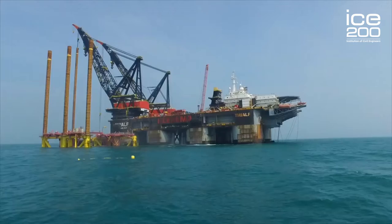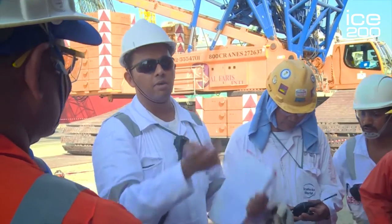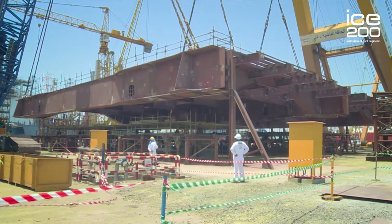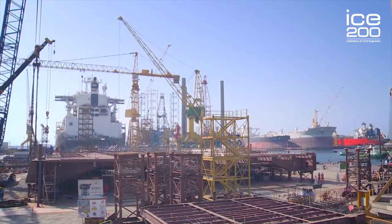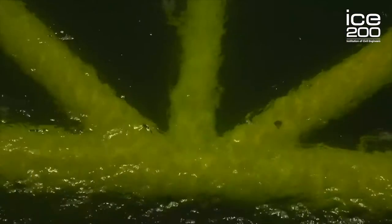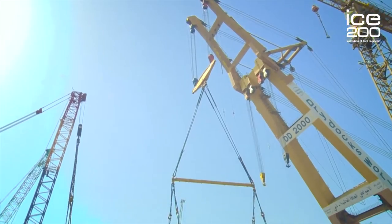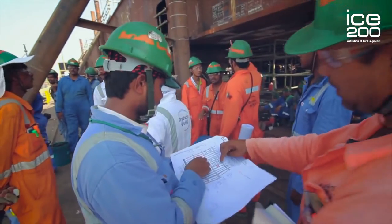I have been involved in one particular project — an amazing sustainable renewable energy project. They are building an HVDC, a high voltage direct current converter platform, which will be loaded out onto a vessel and shipped to the North Sea, 100 kilometers away from Germany, at a sea depth of 40 meters. It's a very difficult task because this is a very heavy platform, and the operations of transferring it from land to a ship are extremely sophisticated.